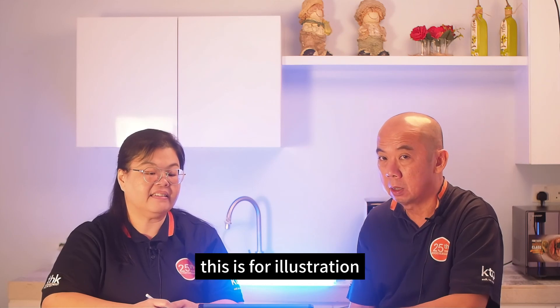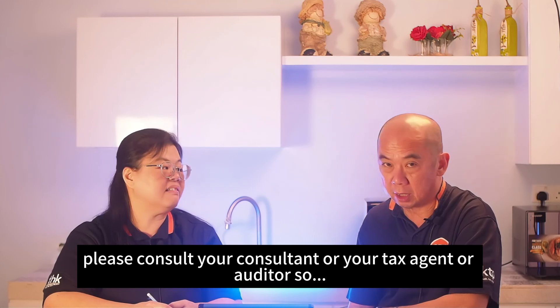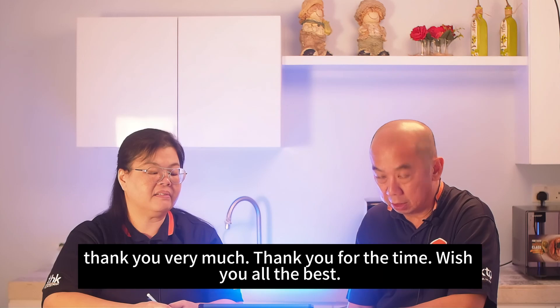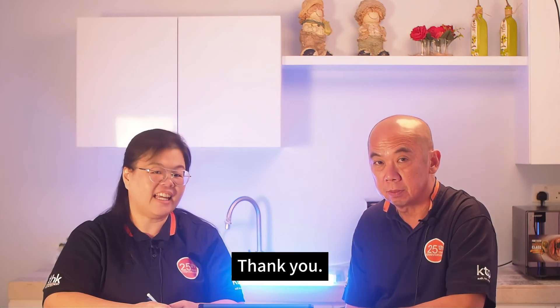This presentation covers the main licensing requirements but may not be fully comprehensive. Please consult your consultant, tax agent, or auditor for specific advice. Thank you very much for your time — wishing everyone all the best and Happy National Day!